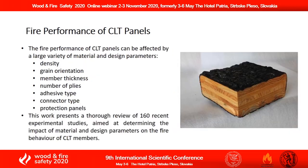However, reservations regarding the fire performance of CLT panels may prevent their use in an increasing number of modern buildings. In fact, the fire performance of CLT panels is affected by a large variety of material and design parameters. In this context, this work presents a thorough review of 160 recent experimental studies aimed at determining the impact of these important parameters on the fire behavior of CLT members.